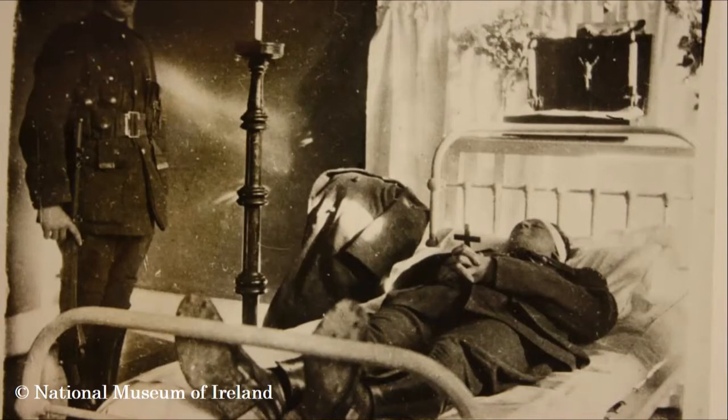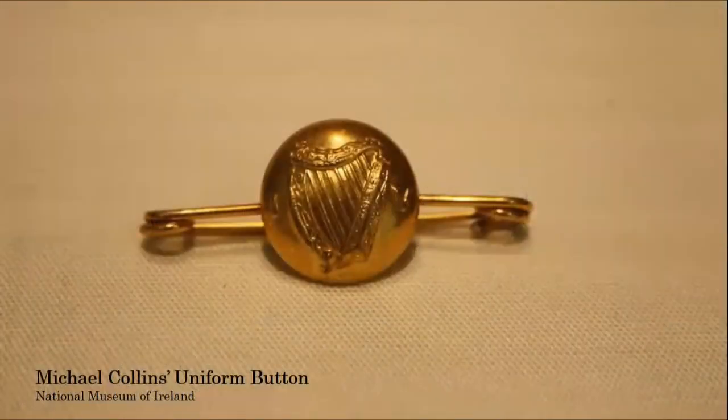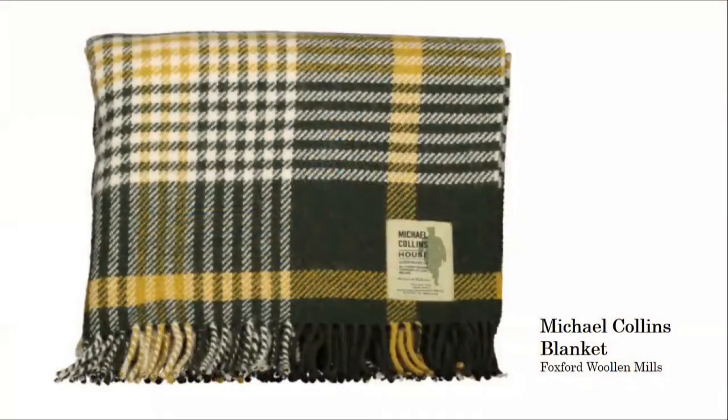The uniform — the tunic — that Collins was wearing when he died was taken to Argentina by a doctor from Shanakiel Hospital, according to Anne Dolan. The whereabouts of that tunic are currently unknown. However, in the National Collection there remains a button from that tunic.